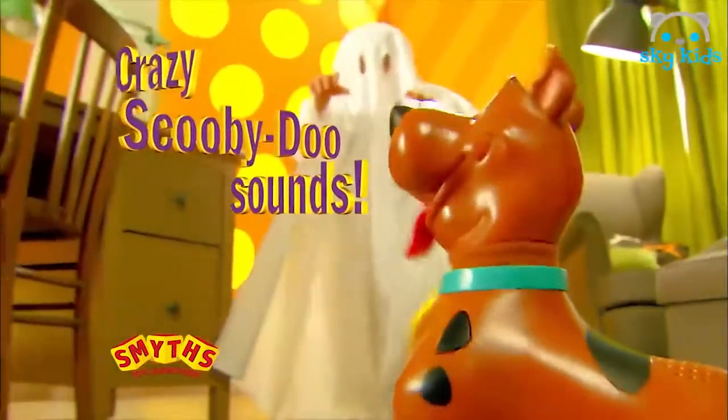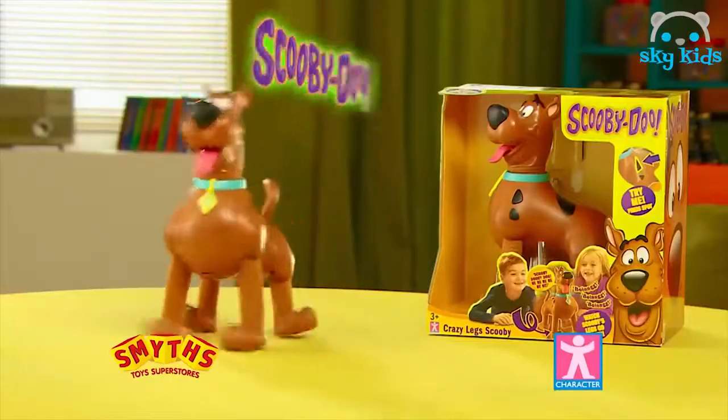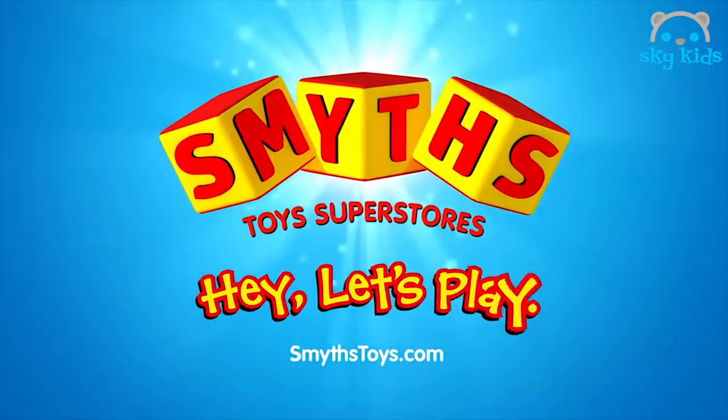Oh boy, the whole smith went out of here! It's Foot Twisting Crazy Leg Laugh-A-Minute Fun! Crazy Leg Scooby-Doo! Available now at Smith's Toy Superstores!